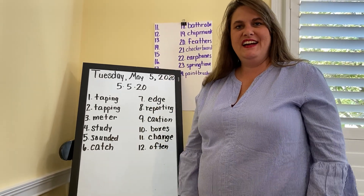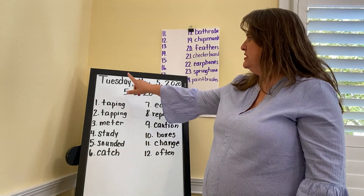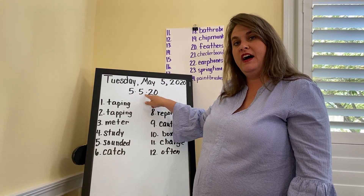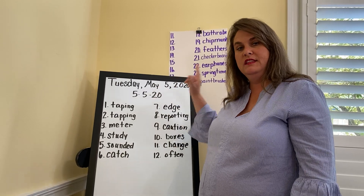Hi boys and girls, it's Miss Val. We are getting ready to do our phonics. Today is Tuesday, May 5th, 2020, or you can say it 5-5-20. Remember it's the fifth month, fifth day, year's 2020.